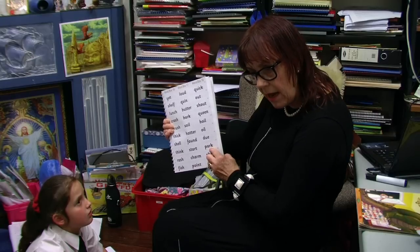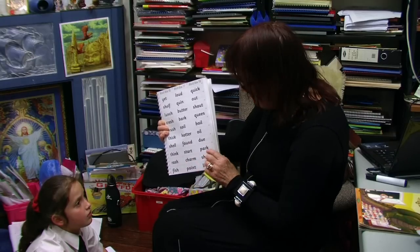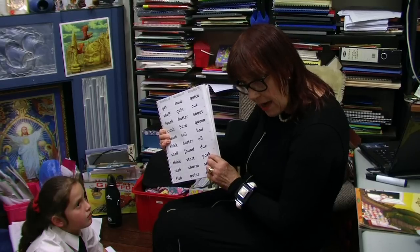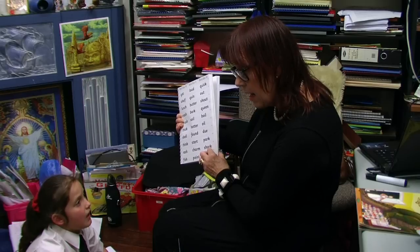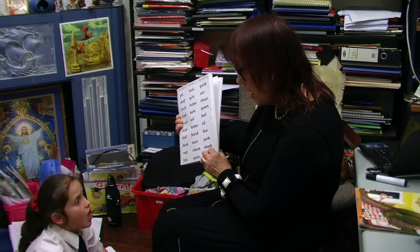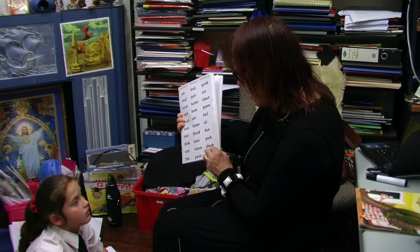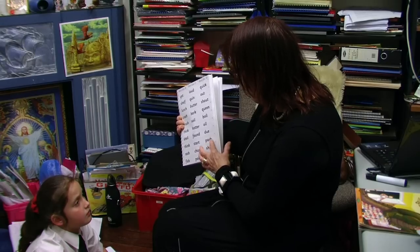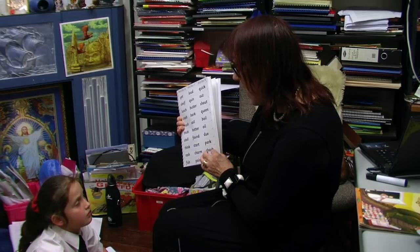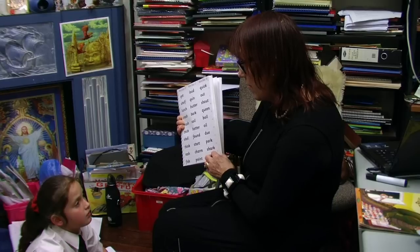Which letters are making the R sound please? Which letters, Caitlin? A. R. A. R makes the R sound. Well done. Sh. R. P. Sharp. Joseph, which letters are making the R sound? The A and R. Right. Can you think of another word? Not park, but another word that's got an R sound in it made with A and R.